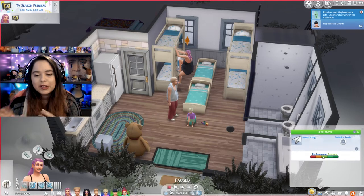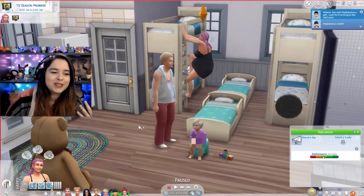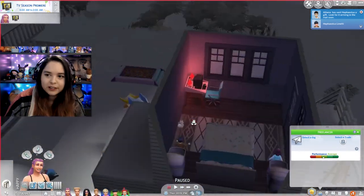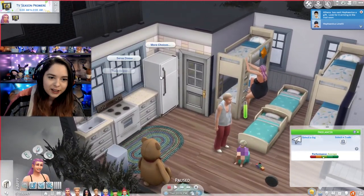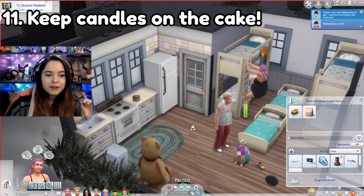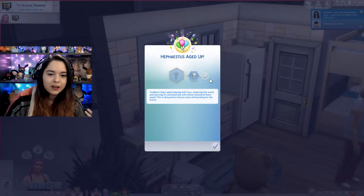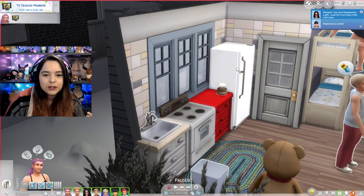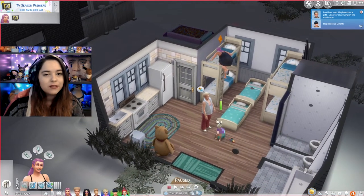Now we're getting into smaller tips you may not have known. If you want to prevent the cake from being eaten so you don't have to make so many cakes, put candles on it and then put it away. Nobody's going to touch it because there are candles on it. So the next time you need to age somebody up, you can just have them blow out the candles.